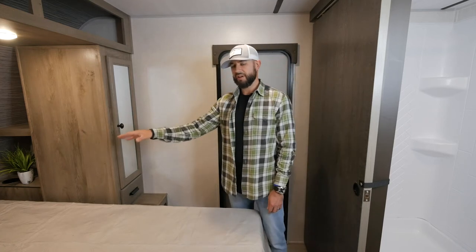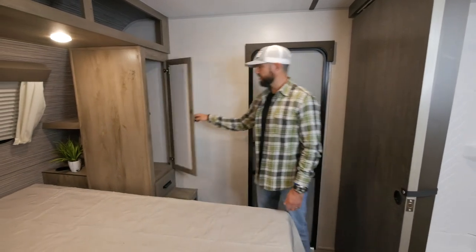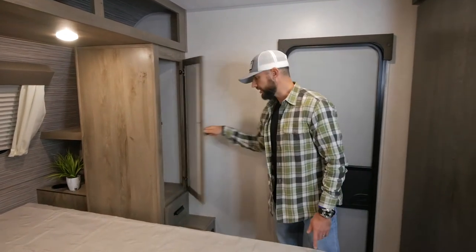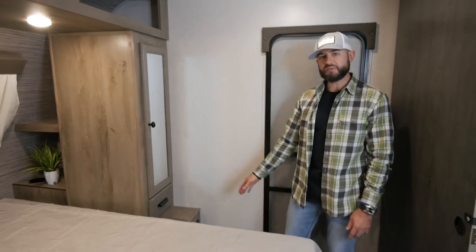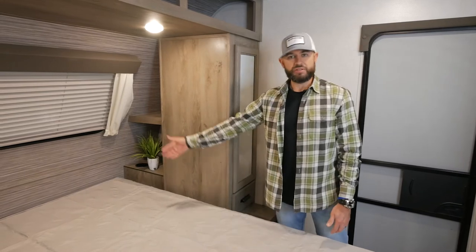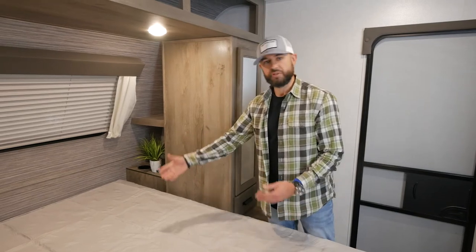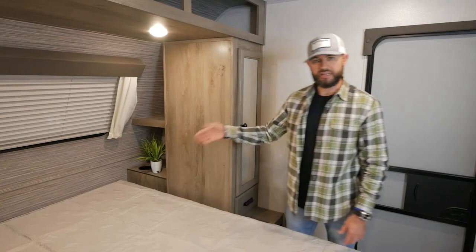We've got a ton of storage in here — I think we do storage in the bedroom better than really anyone else in the lightweight segment. We've got oversized wardrobes to start, accommodating all your hanging clothes and larger items. You've also got nice pullout drawers on each side — full-extension drawers. You've got power and USB on both sides of the bed. Back here, this cubby area is something we do a little bit differently: we really try to utilize this space to give you additional storage, with built-in cup holders and a hidden storage area underneath.